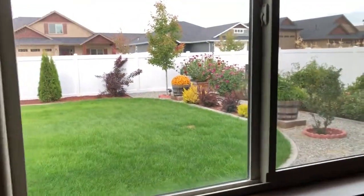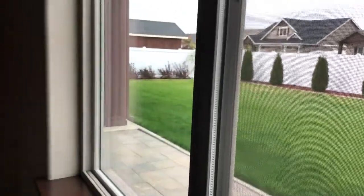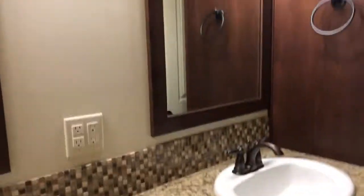Out here is a beautiful garden and the backyard area. Swinging back around to the master, this is the ensuite master bath — you've got a separate shower, tile floors, nice cabinets, and granite countertops again. Everything's new.